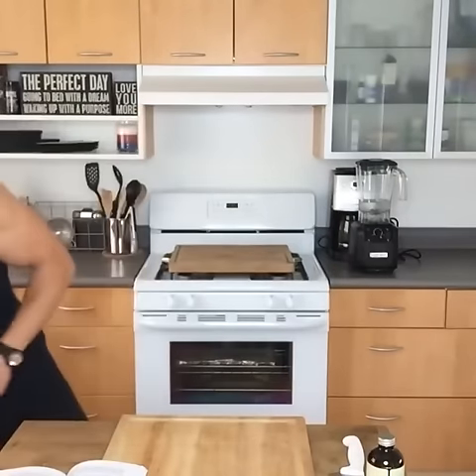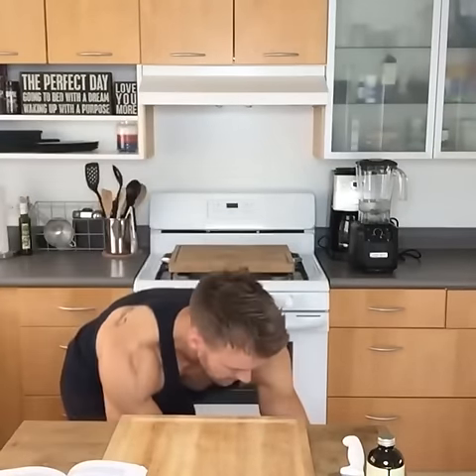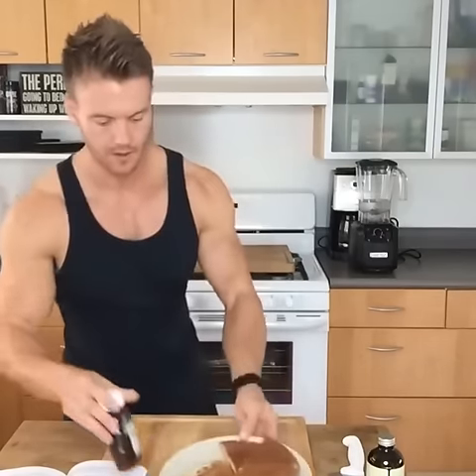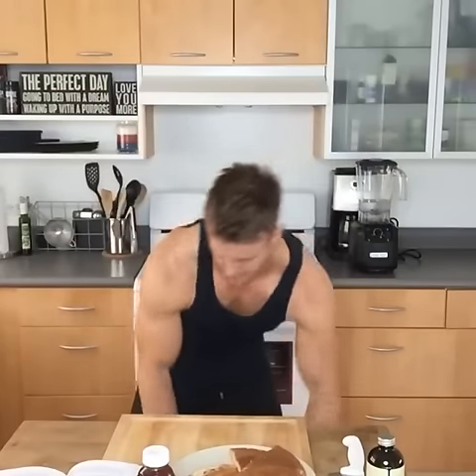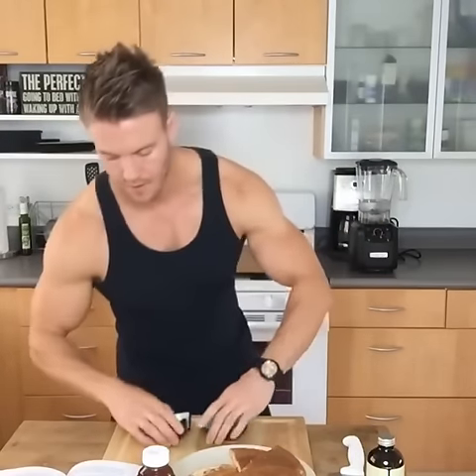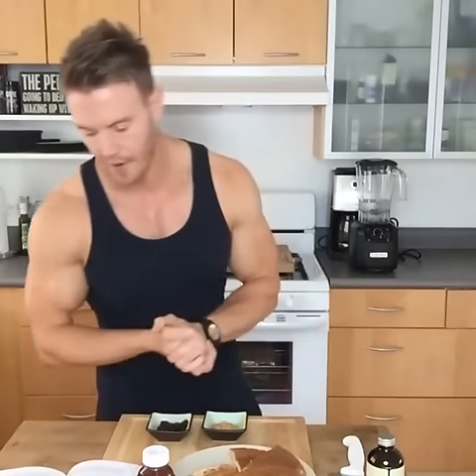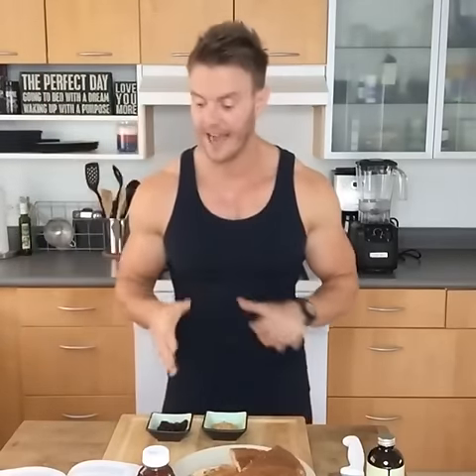Believe it or not, this has exactly the same amount of protein, carbs, fats, and calories — 543 — as our first meal. Just look at the size of these pancakes.